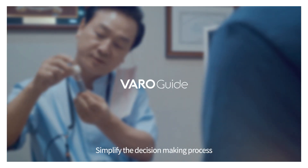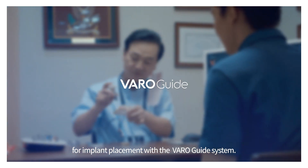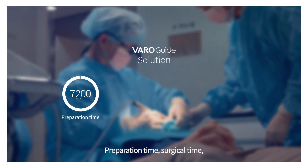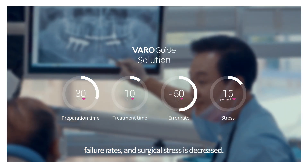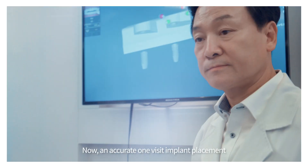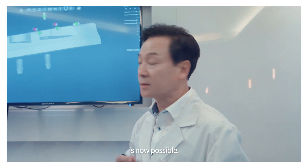Whenever implant surgery is needed, VaroGuide will be ready within 30 minutes. Simplify the decision-making process for implant placement with the VaroGuide system. Preparation time, surgical time, failure rates, and surgical stress are all decreased. Now, an accurate one-visit implant placement is possible.